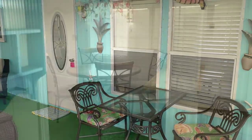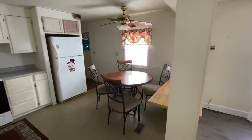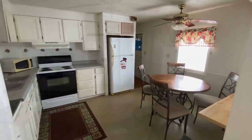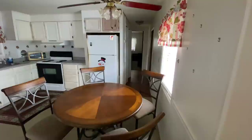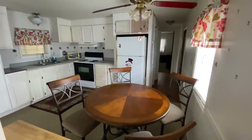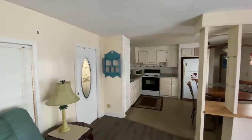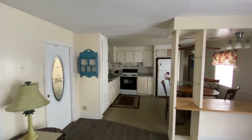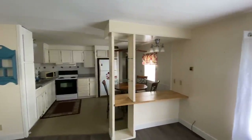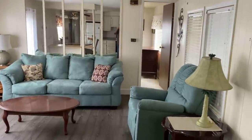Nice dining area — it's an eat-in kitchen. It's bright and cheery in here. The kitchen layout seems efficient, and I like the double sinks. There's lots of cabinet space too. The living room, dining room, and kitchen area feature an open concept with plenty of natural light. There's a nice sitting area in the living room, and the floor looks great.